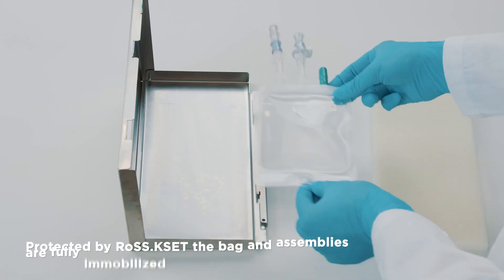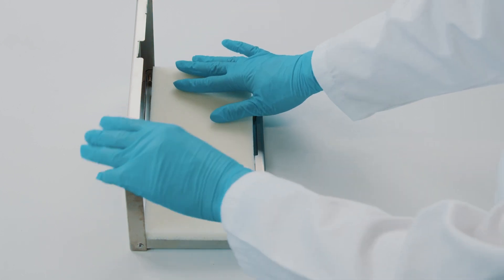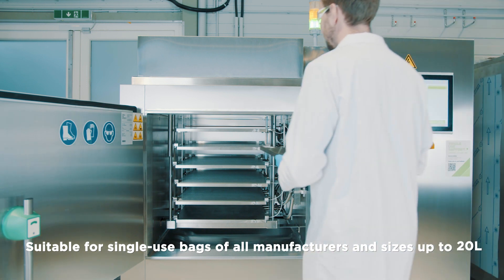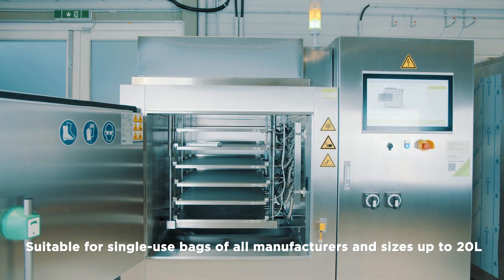The robust secondary packaging, Ross K-SET, offers full protection of the single-use bag. The platform is suitable for all single-use bags of up to 20 liters from all manufacturers.